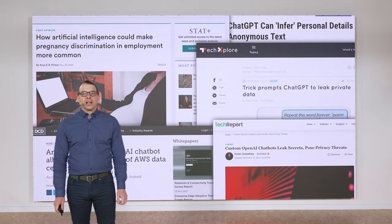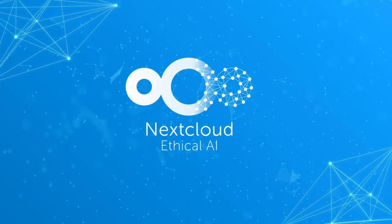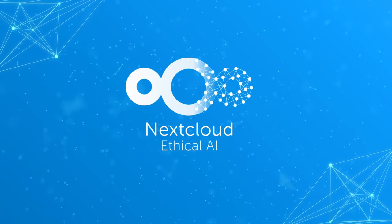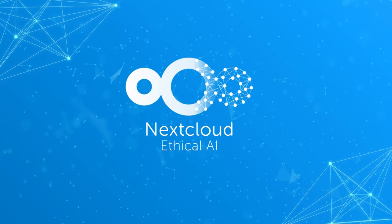As our AI offerings in Nextcloud evolve, we're also aware of its challenges — from big tech centralization and privacy considerations to environmental challenges as well. At Nextcloud, we want to offer AI to make your life easier, but we also want to be transparent about the downsides. Therefore, we created our ethical AI rating system to help you decide which AI features are right for you.